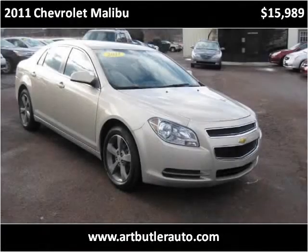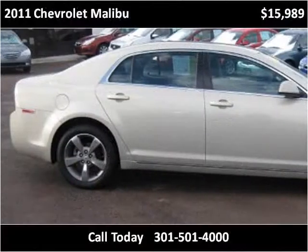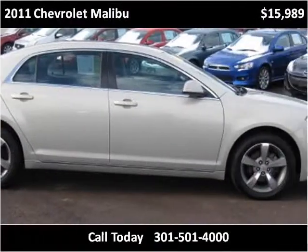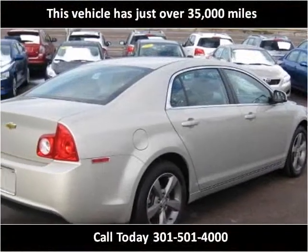This 2011 Chevrolet Malibu is available from Art Butler Auto Sales. This vehicle has just over 35,000 miles.